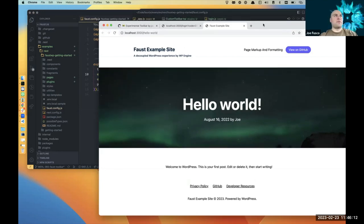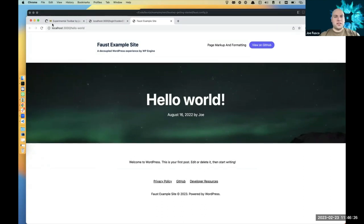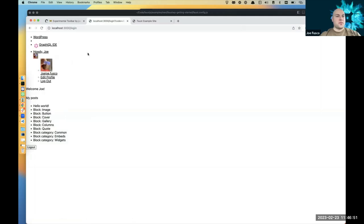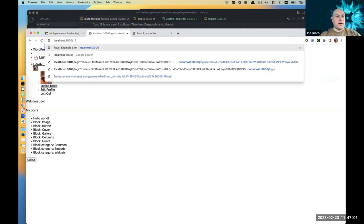The toolbar shouldn't show up for just anyone visiting your site — it's hidden behind auth. There were recent auth updates in Faust. Joe has a rough quick login page to simulate that process. Once logged in, the toolbar shows up and developers and publishers can quickly access posts and pages back in the WP admin. The styles are shipped separately intentionally to allow customization.